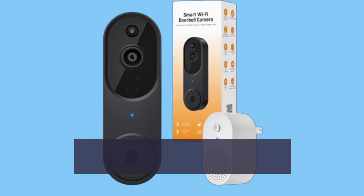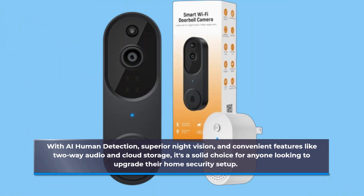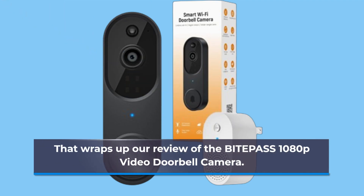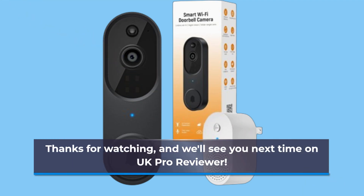In summary, the BITEP ASS 1080p Video Doorbell Camera offers a comprehensive solution for your home security needs. With AI human detection, superior night vision, and convenient features like two-way audio and cloud storage, it's a solid choice for anyone looking to upgrade their home security setup. If you found this video helpful, don't forget to like, share, and subscribe for more in-depth reviews. Thanks for watching, and we'll see you next time on UK Pro Reviewer.